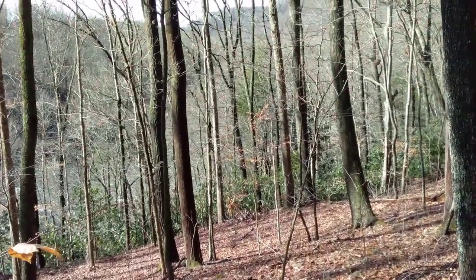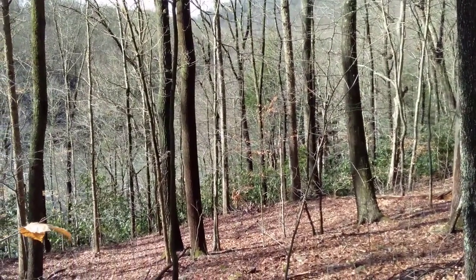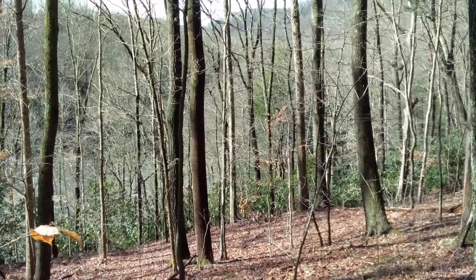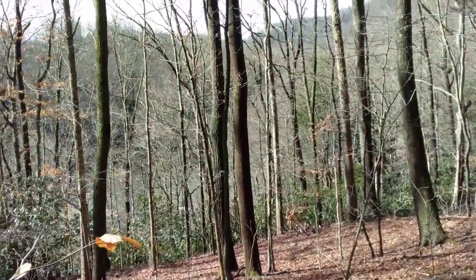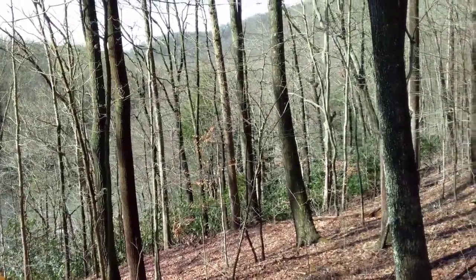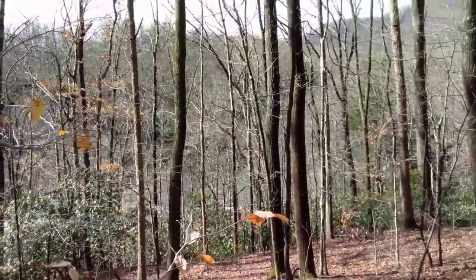Today finds me in Fayette County, Pennsylvania in the Laurel Highlands. We're about 20 miles east of Uniontown, Pennsylvania. This is the Youghiogheny River — you can hear it in the background. This is a very popular area in the summertime for whitewater rafting. It's a weekday in March, fairly mild, but not a lot of people here today. I'm on the trail to Cucumber Falls.